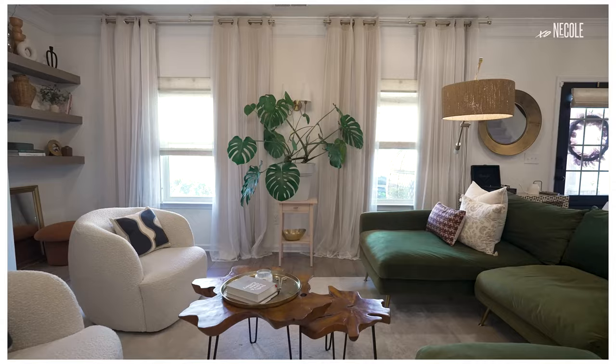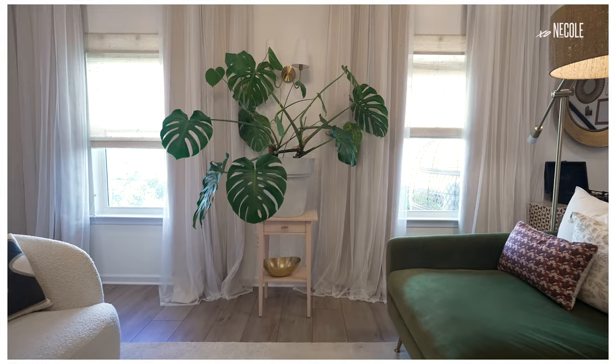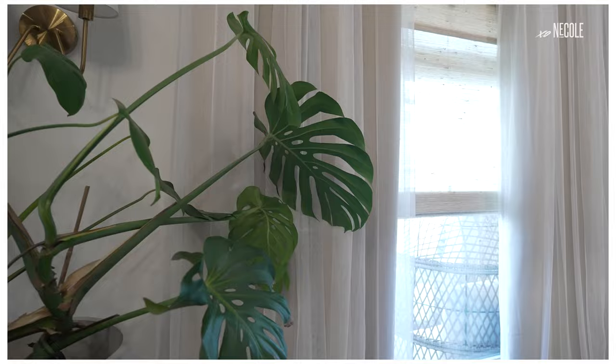The first thing that I knew I wanted was this olive green sofa by Albany Park. They're a Black-owned home brand, and I knew that I wanted olive green — it kept coming into my head. From there, I designed around it. You'll see a lot of greens because I love plants, along with ivories and natural tones.